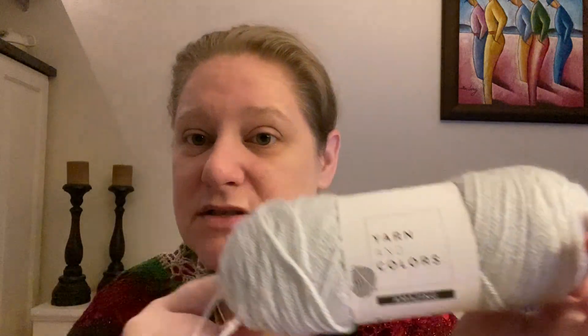We are here to draw a winner. And before I draw the winner, I'm just going to quickly go through all the giveaway items — the yarns and the notions that you could win, should you win.